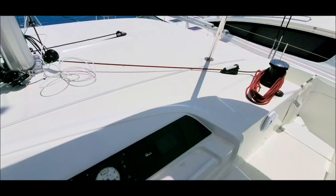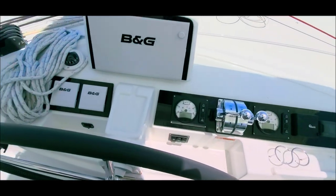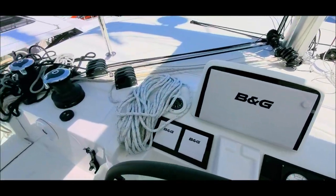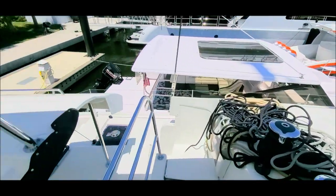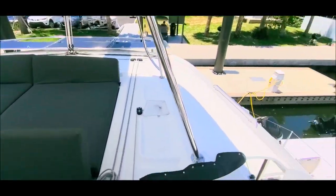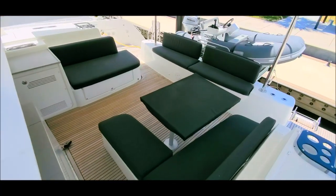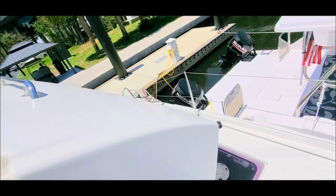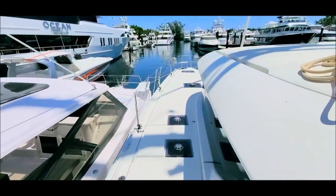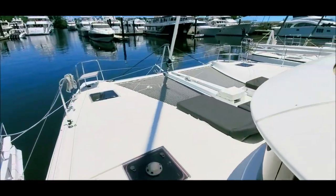We have a full suite of B&G electronics with a 16-inch Zeus 3 display at the helm with a repeater at the nav. We have cameras under the flybridge, AIS, 4G radar, forward sounding, forward scan sonar, of course autopilot, wind speed, depth, and everything else that you'd expect.